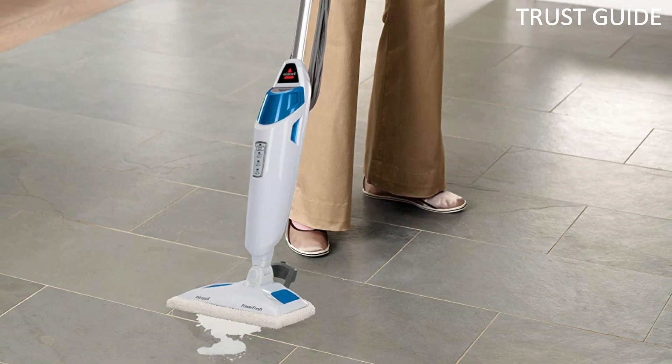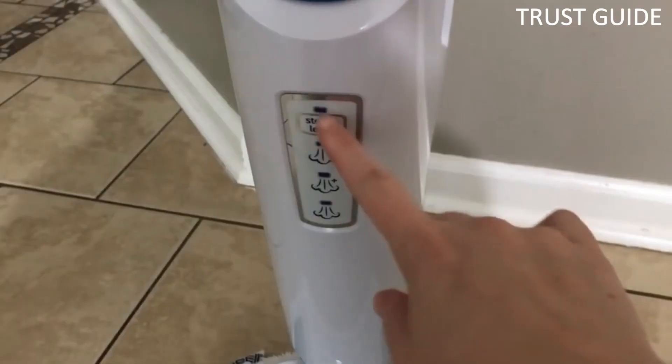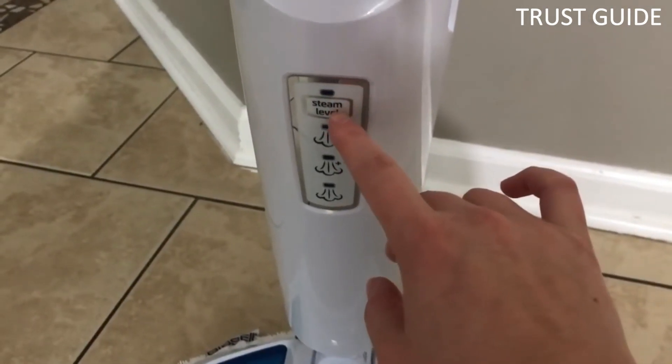These mop pads wipe away dirt, scuffs, and germs. Bissell Power Fresh features swivel steering and a 23-foot power cord, ready to use in 30 seconds. Power through tough, sticky messes with a flip-down easy scrubber. To suit different cleaning jobs and flooring types, this mop features three adjustable steam levels.